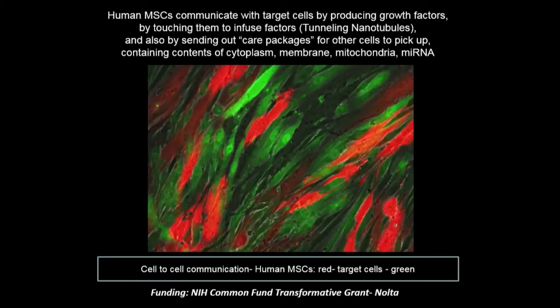We've been funded for the last four years from the National Institutes of Health through one of their Common Fund transformative grants to study this and figure out how they know which are the sick cells.